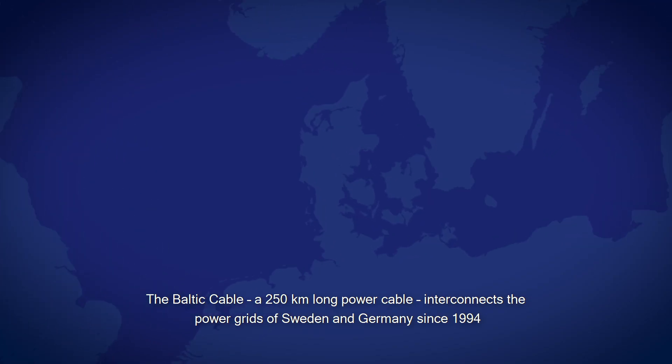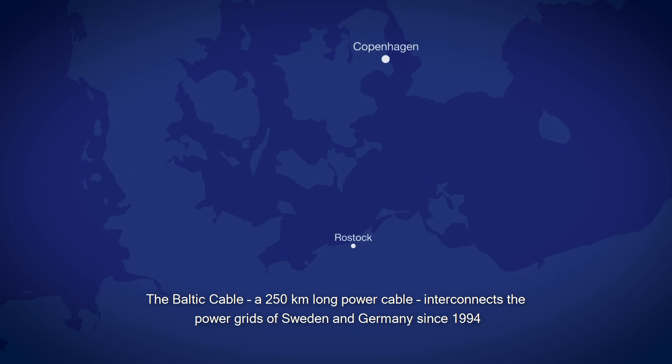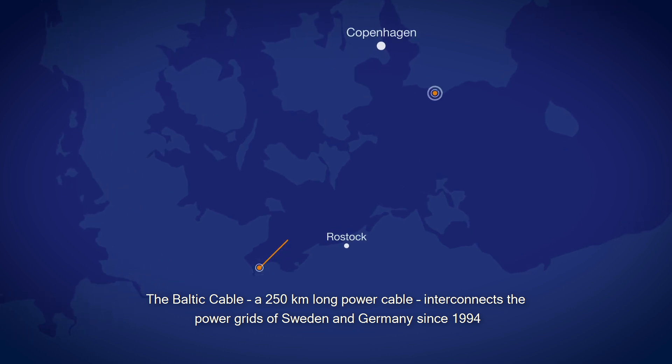The Baltic cable, a 250 km long power cable, interconnects the power grids of Sweden and Germany since 1994.